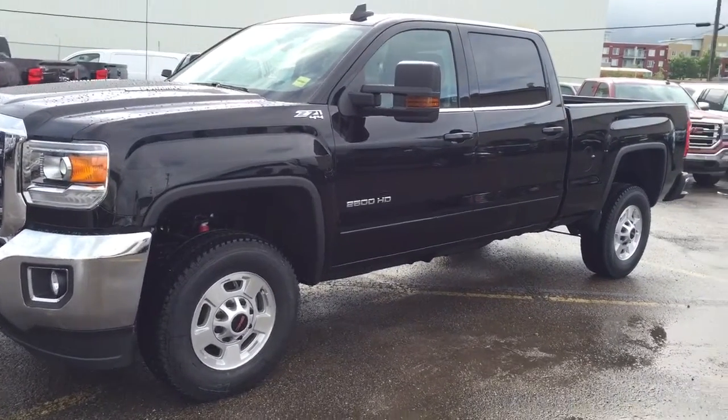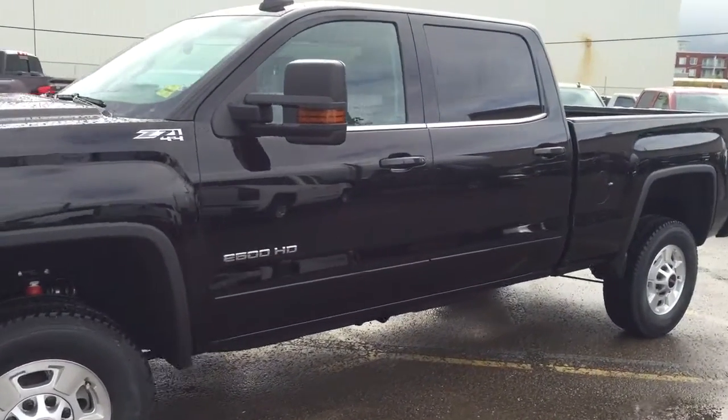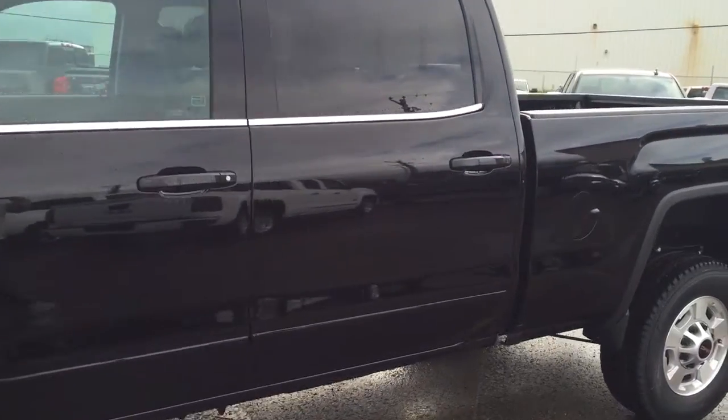Welcome to Davis Chevrolet. This is the 2016 GMC Sierra 2500 Heavy Duty in the color black.